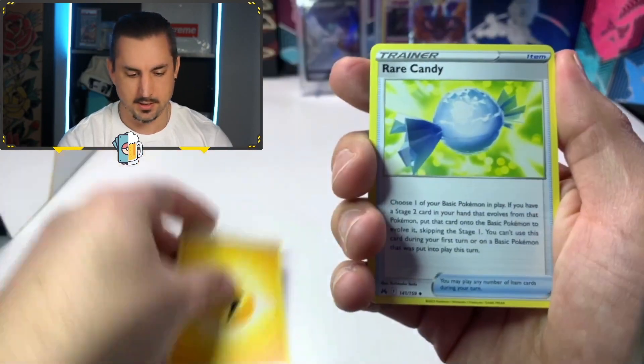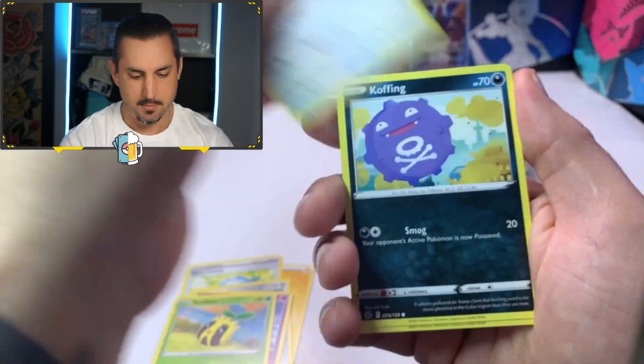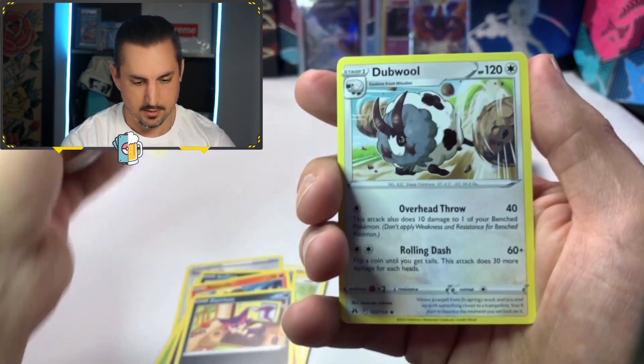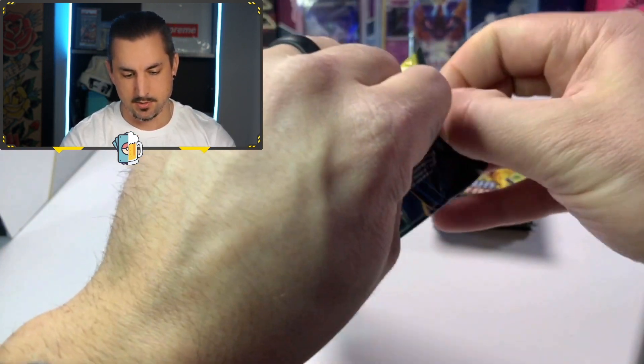Let's turn it around — let's see if we can get this pull rate up. Rare Candy again in the same spot, Bisharp, Lunatone, Sunkern, Budew. We got the Koffing, Purrloin, we got a Zoroark reverse, and a Dubwool non-hollow. We are zero for two. I need some good vibes, I need the good juju — drop me those four-leaf clovers!